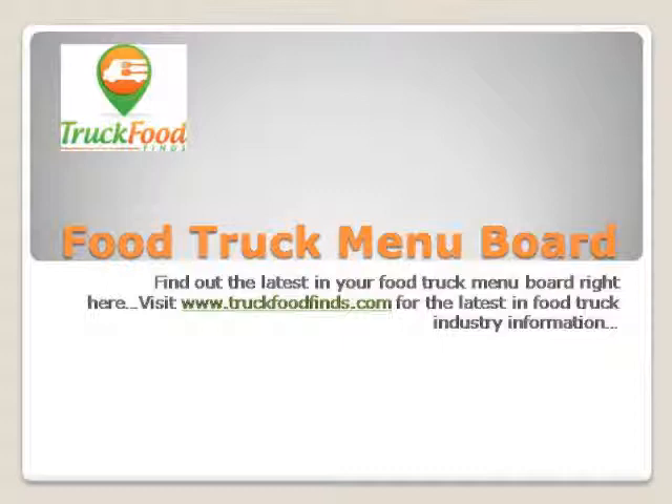Your menu should not be an afterthought. It is very important to use the correct fonts, colors, and numbers when designing your food truck menu board. Placing a high menu item in the wrong place could cause you to miss a potential sale. So before opening your window for service, make sure that you have researched and analyzed from beginning to end.